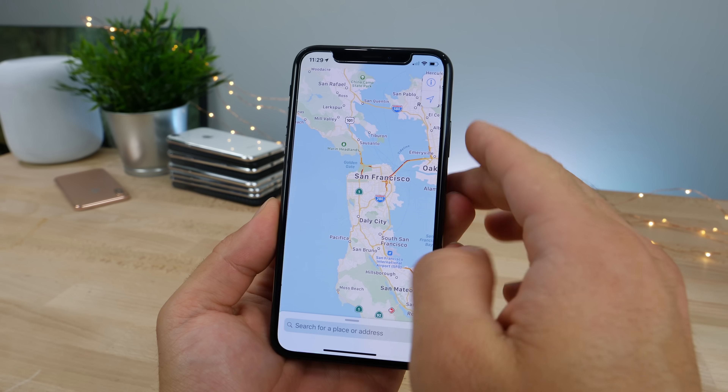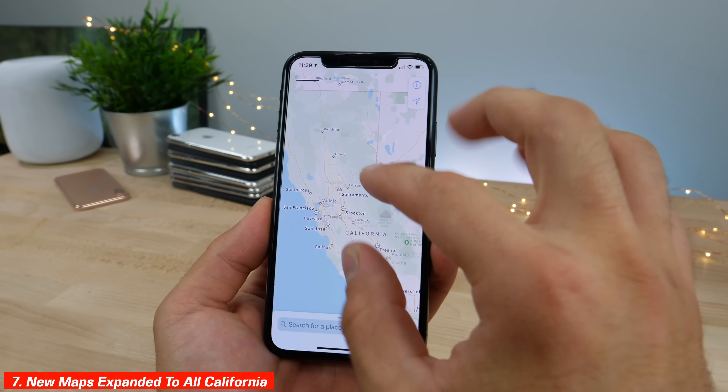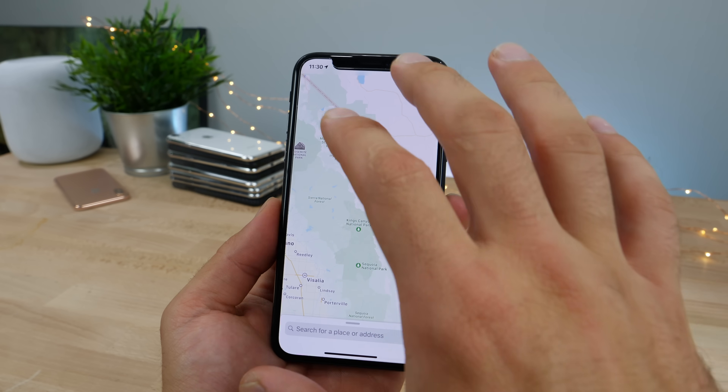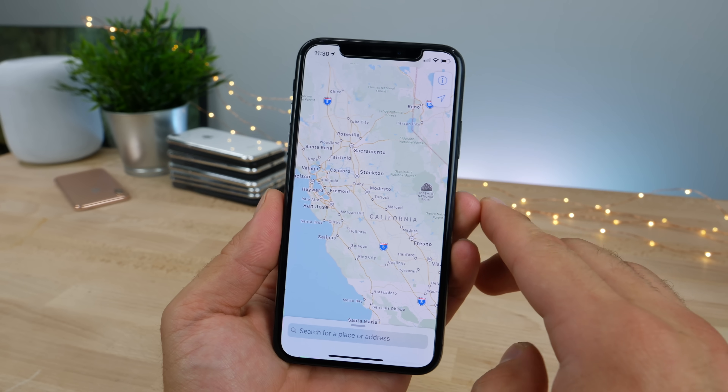It seems that not only San Francisco has gotten new Maps, but all of California. Zooming out, you can see how much more detailed it is now — a lot more detail on the national parks, and the roads are more distinct. It's definitely a very good change.